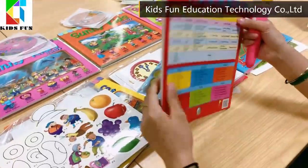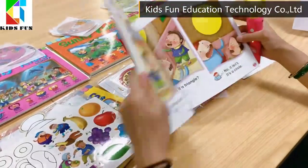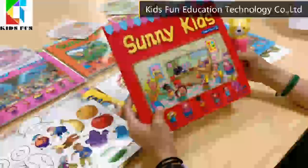SunnyKids benefits kids not only physically but mentally as well. SunnyKids is the most understanding book for children.